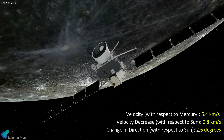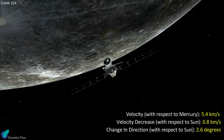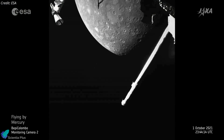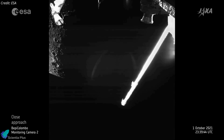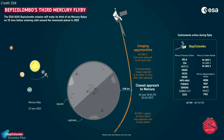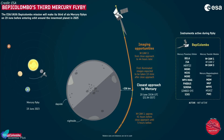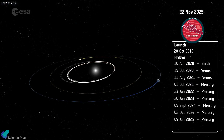Still, the flyby will reduce the spacecraft's velocity magnitude compared to the Sun by 0.8 kilometers per second and change its direction by 2.6 degrees. The illuminated part of the planet will only enter the spacecraft's field of view around 13 minutes after close approach, when BepiColombo is at a distance of about 1,840 kilometers. The most visually appealing images showing the details of Mercury's surface will be captured soon after, and the first science results from the flyby will be published on June 20. After three more flybys, BepiColombo will arrive at Mercury in December 2025.